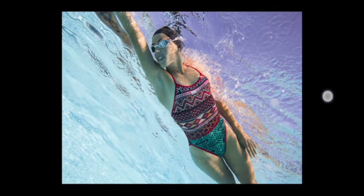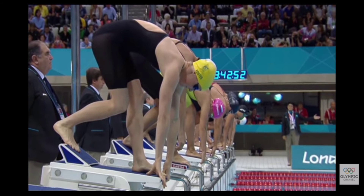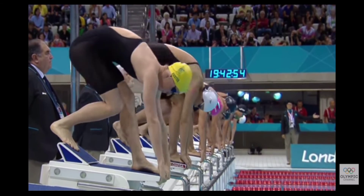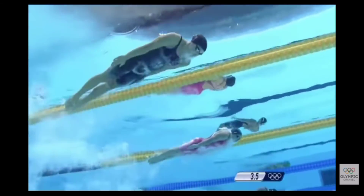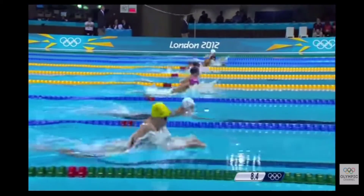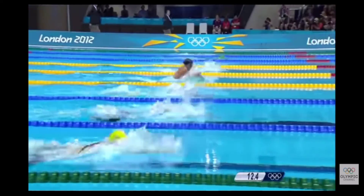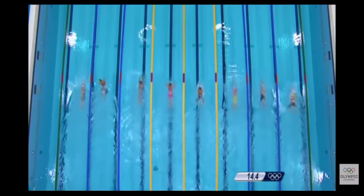Women's swimming became Olympic in 1912 at the Stockholm Games, and since then it has been part of every edition of the Games. The men's and women's programs are almost identical, containing the same number of events, with only one difference: the freestyle distance is 800 meters for women and 1,500 meters for men.